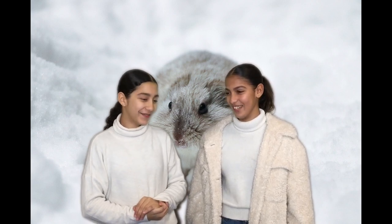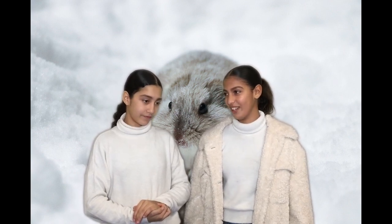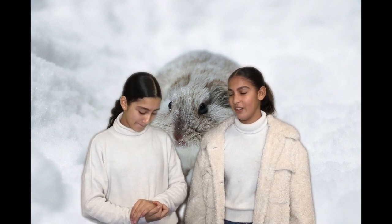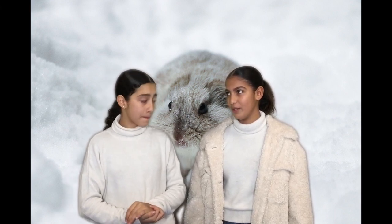My animal is the lemming. The colour of the lemming is brown and grey. The lemming weighs 50 to 100 grams. The lemming eats vegetables. The lemming is an herbivore because it has flat teeth. The lemming lives in North Europe.